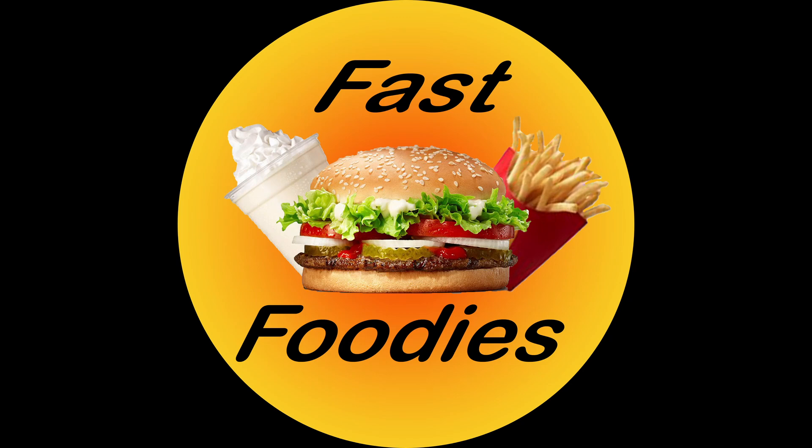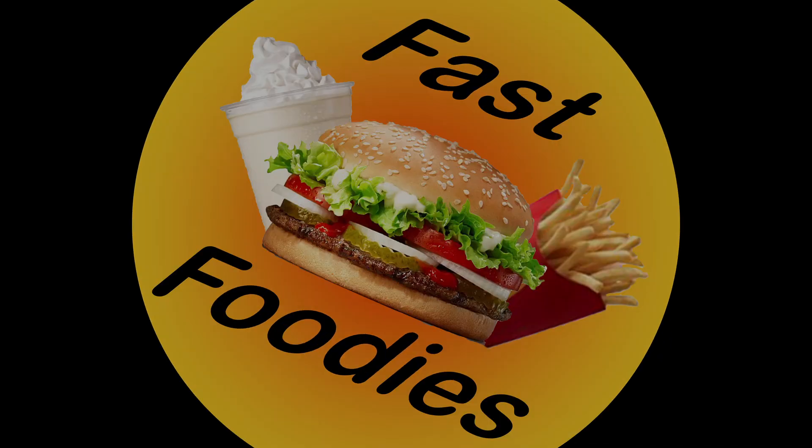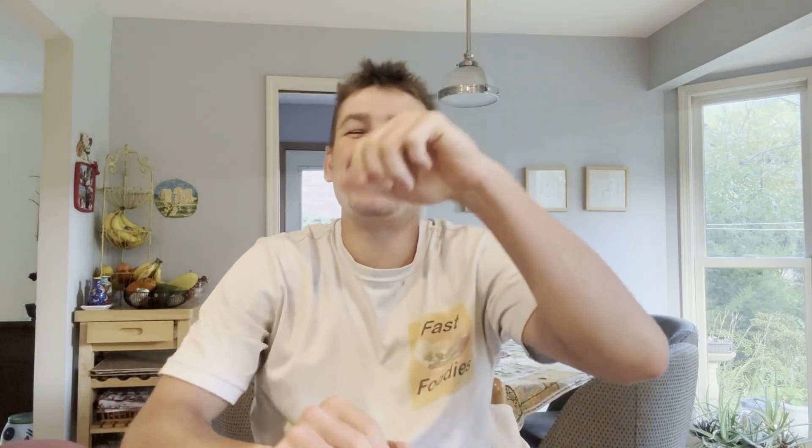Cinnamon rolls and cookies — what else could you want in life? Honestly, not much. Welcome back everyone to another fun Fast Foodies review.